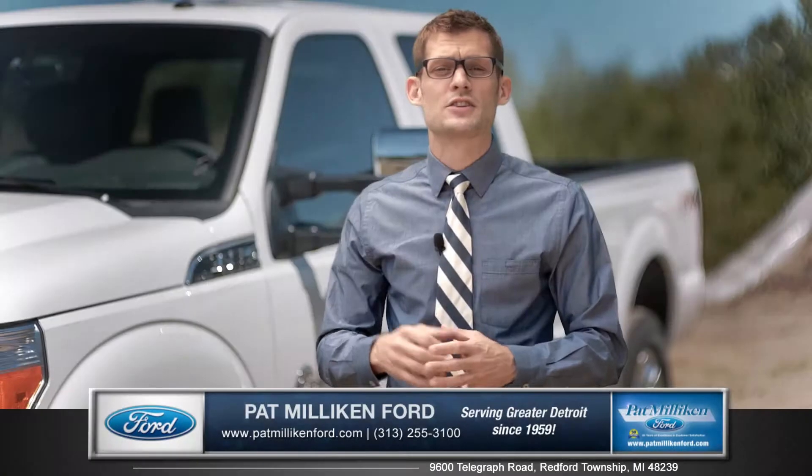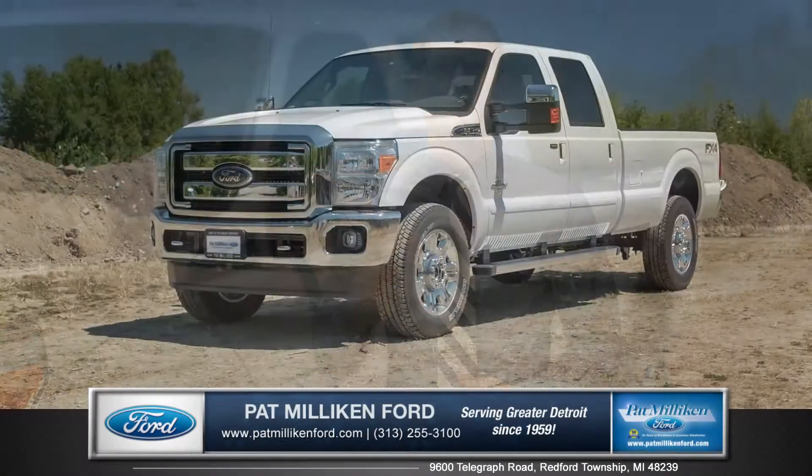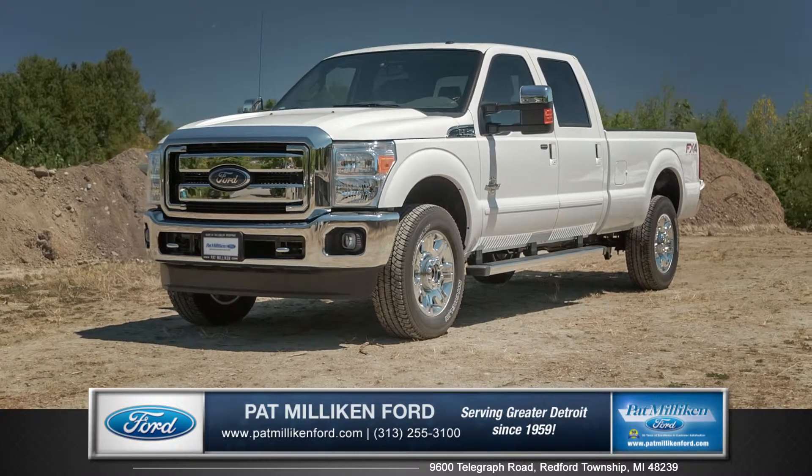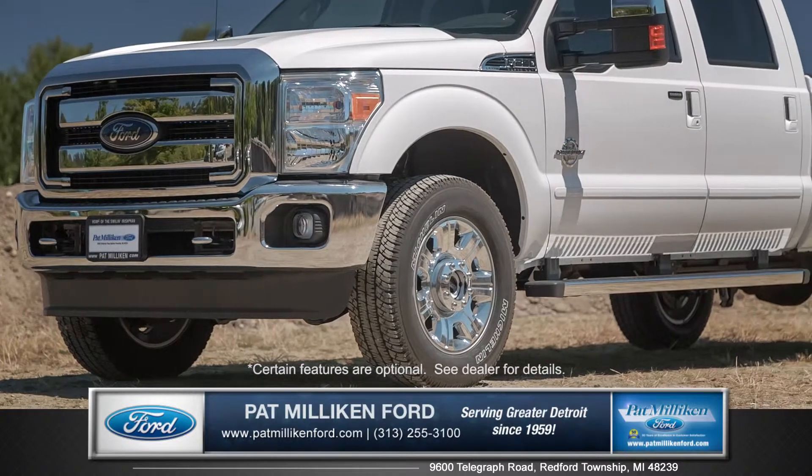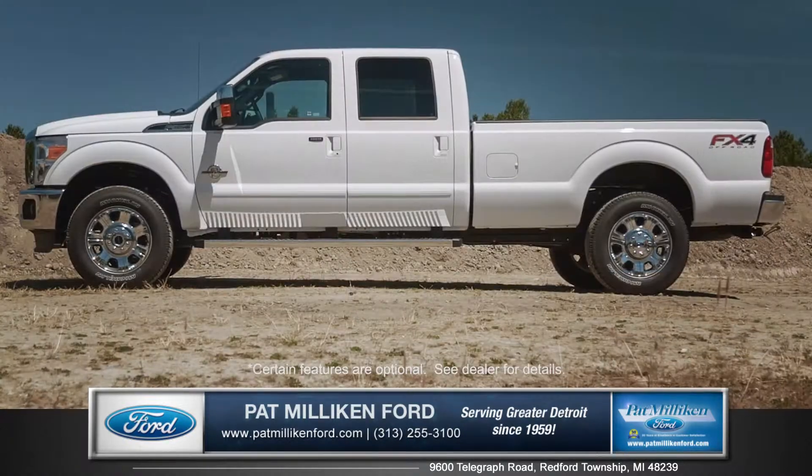Hi, I'm Andrew and I'm standing next to the 2015 Ford Super Duty. With a bold grille, halogen headlamps, and wide chiseled fenders, this truck's not only built tough — it's built Ford tough.